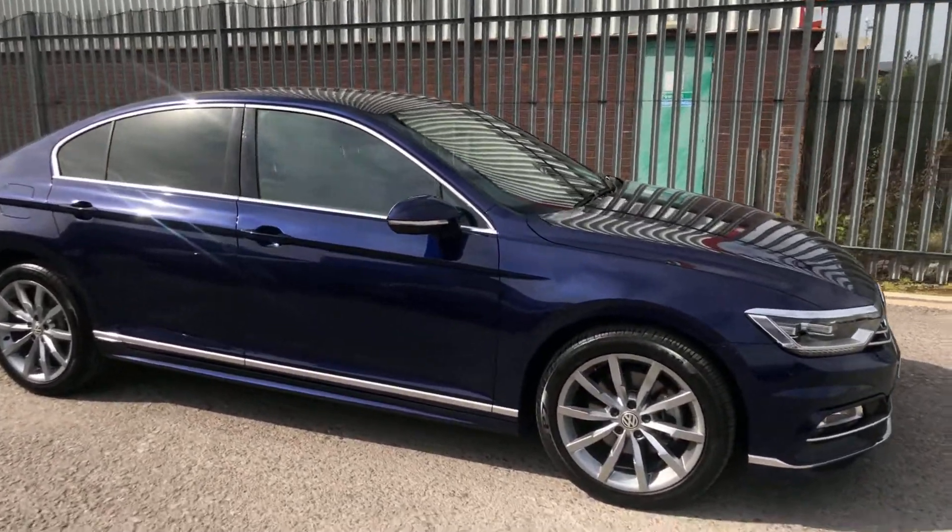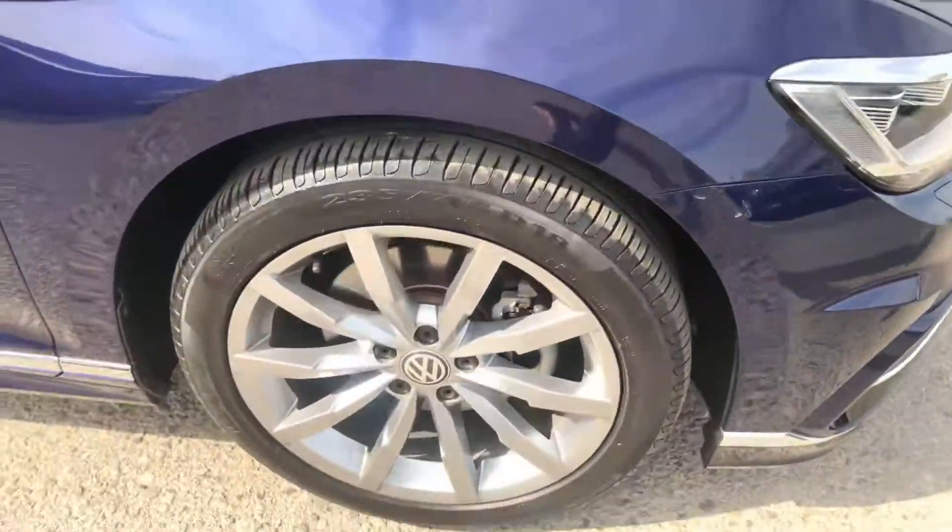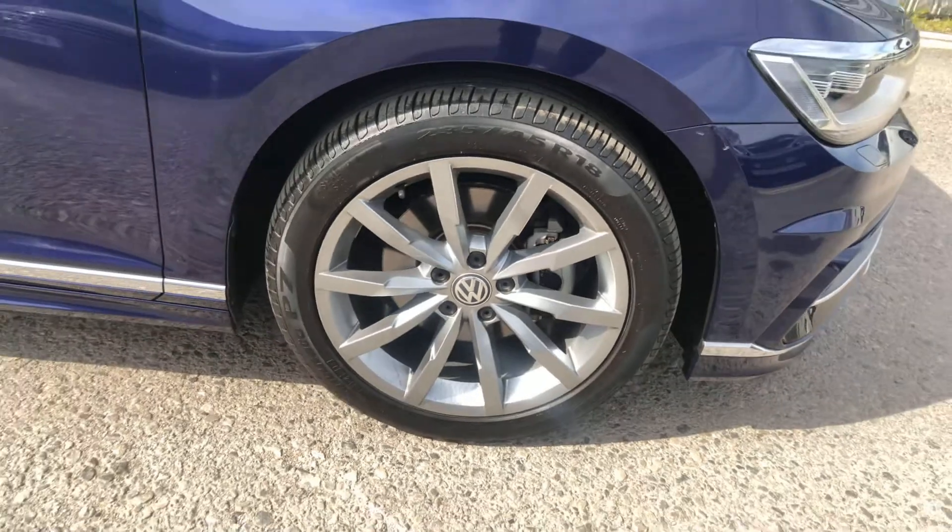As you'll see, finished in the metallic Atlantic Blue, it looks stunning with the chrome inserts at the front and its 18-inch R-Line wheels.